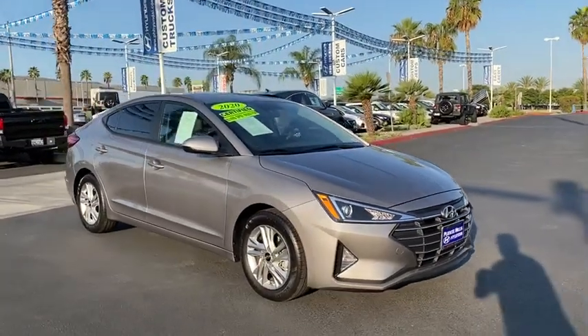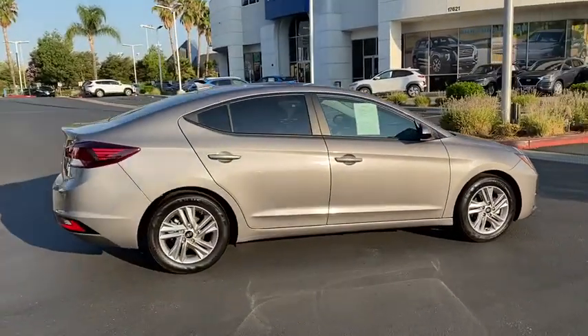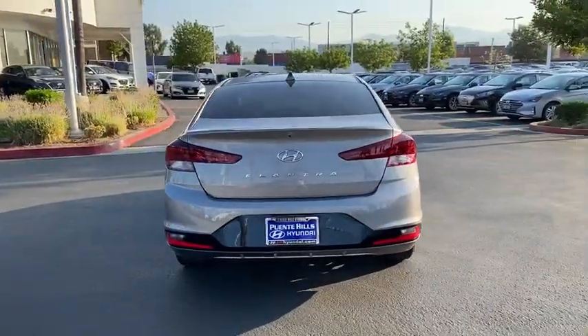Make a great choice today with the 2020 Hyundai Elantra. The Elantra boasts the most interior room in its class and gets an exceptional 35 mpg. With its luxurious standard features, the Elantra is an easy choice.